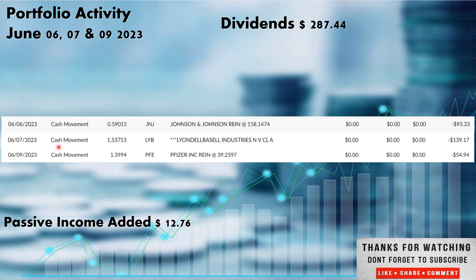LyondellBasell paid us out on the 7th of June — $139.17, ticker LYB out of the materials sector. That $139.17 picked up 1.53753 shares of LyondellBasell. Pfizer was the next one, paid out on the 9th right at end of the week — $54.94, ticker PFE, another one out of the healthcare sector. That $54.94 picked up 1.3994 shares, adding to the existing Pfizer position.